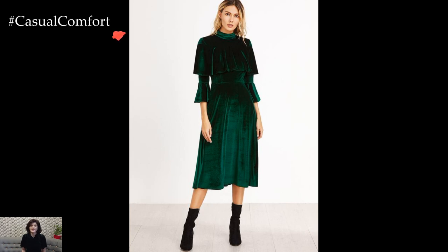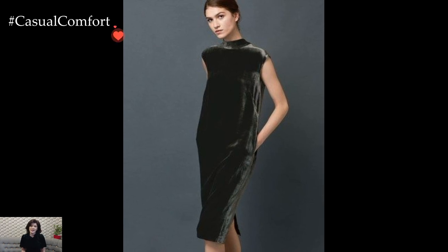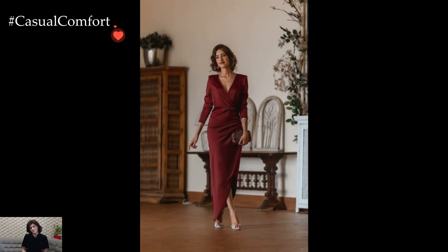Whether attending festive gatherings, embracing daytime chic, or reveling in evening elegance, the velvet dress becomes a versatile and enchanting choice that seamlessly weaves luxury into the fabric of winter fashion.